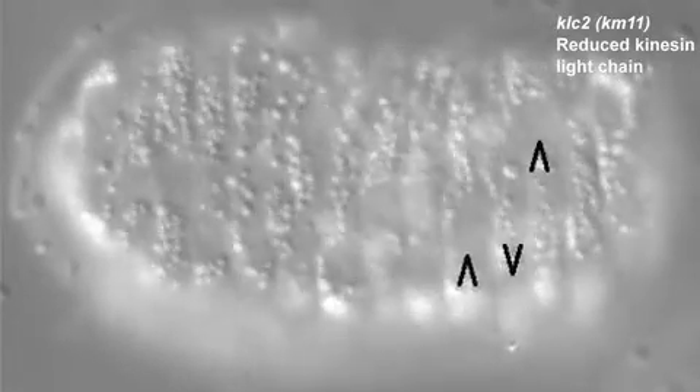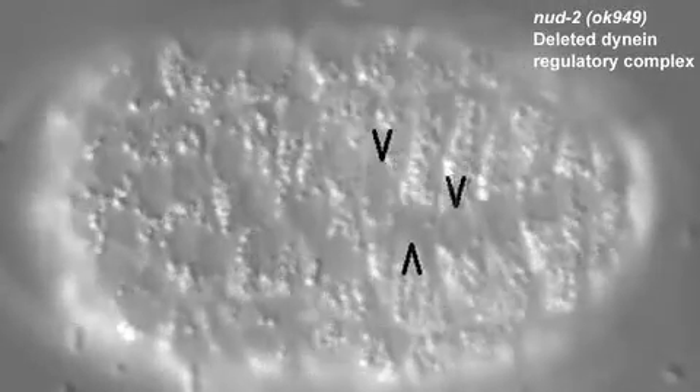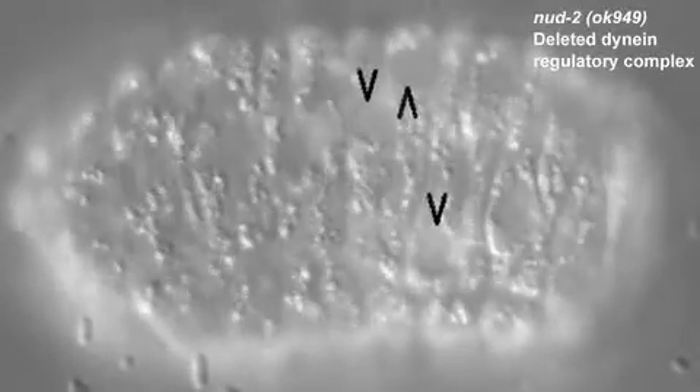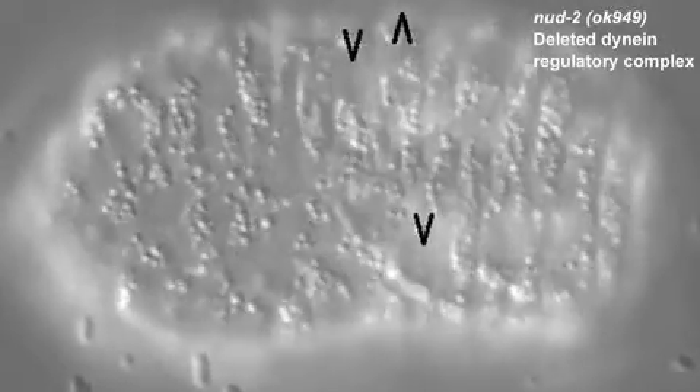Investigating dynein's function was trickier, as the minus-end-directed motor is required for early embryonic viability. Instead, Friedolfsson and Starr disrupted the two dynein regulatory complexes that directly bind to UNC-83. Blocking either complex alone caused a weak nuclear migration defect, but more nuclei mislocalized when both regulatory complexes were inhibited simultaneously.